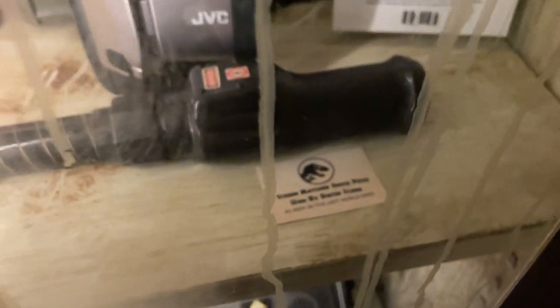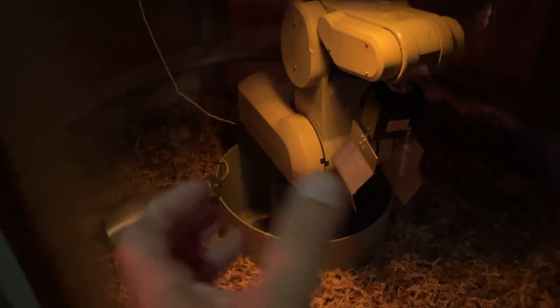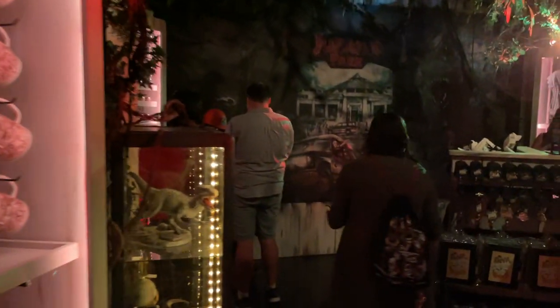What's really cool about this room is they have screen-matched items — meaning they're either replicas or actual props used in the Jurassic Park movies. Over here, these are velociraptor eggs that were used in Jurassic Park 3. They have the machine that turns the eggs gently. This giant thing over here is the embryo cold storage area where Dennis lifts up this thing and pulls out the embryos — you can see 'Embryo Cold Storage Restricted' right there. They got some test tubes and you can even see a little compy up there.